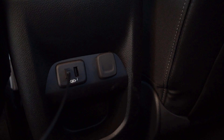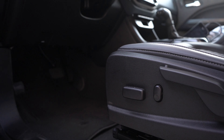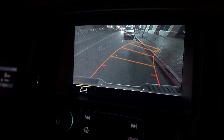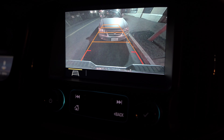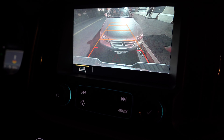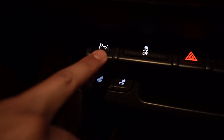The seats are electronically adjustable. And finally, the backup camera moves with the way you turn your wheel. It even comes with this cool beeping sound, and if you're not into that you can mute it.